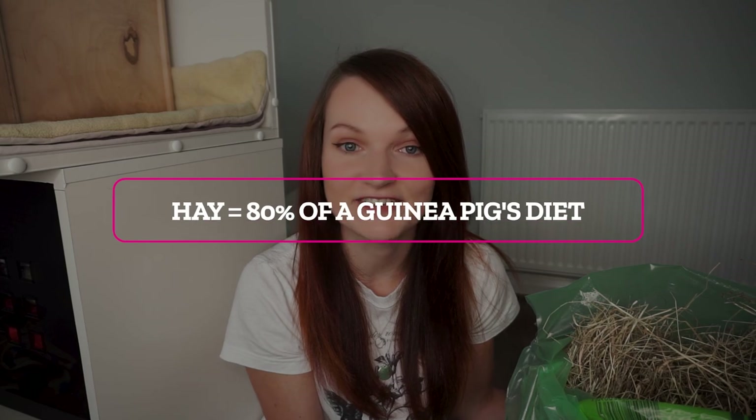I often get asked a lot of questions about this. The key fact is that hay should make up 80% of a guinea pig's diet. 80%!